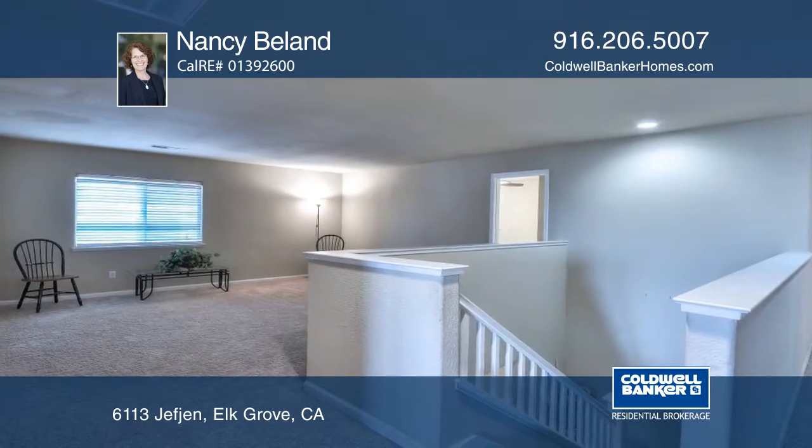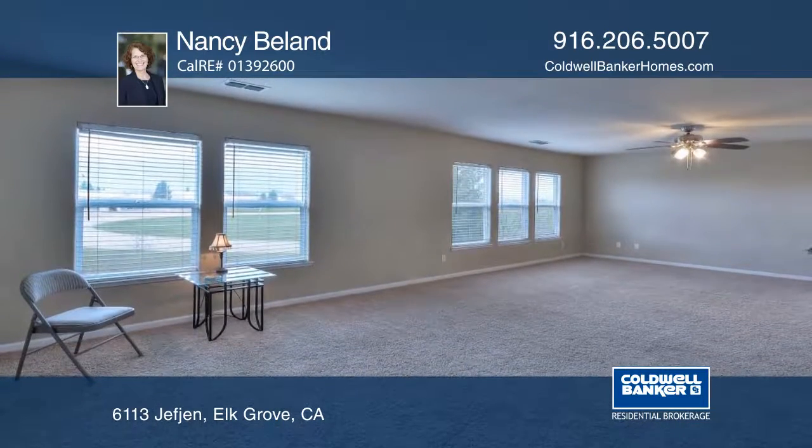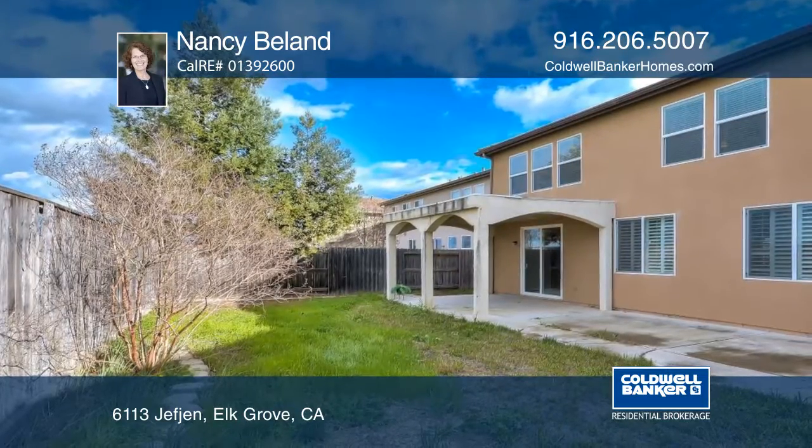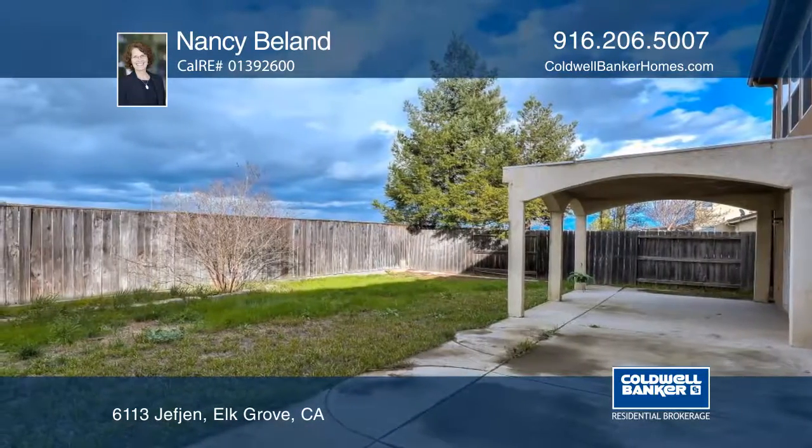The home was modified from the existing floor plan for an additional two bedrooms and one bath. The sellers have priced this home to sell and with a few fixes this home will shine again. Make it yours with a call to Nancy Bellend.